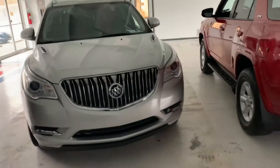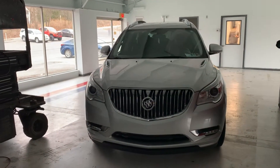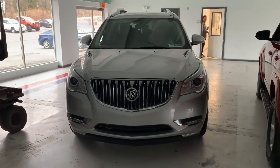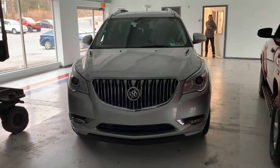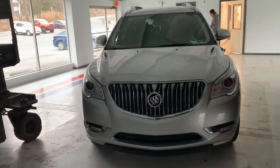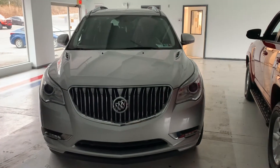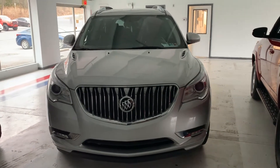That's our 2015 Buick Enclave Leather Edition — some of the features, benefits, and stuff. Hope you guys found this video useful. If you need anything going forward, give us a call at 717-485-4224. Talk to me — my name is Kyle — or talk to anyone else on the sales team. Everyone's here ready to help. Hope you have a great day and I look forward to seeing you soon. Thanks!